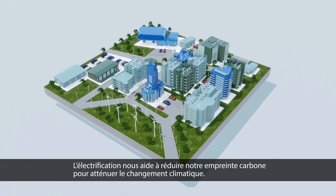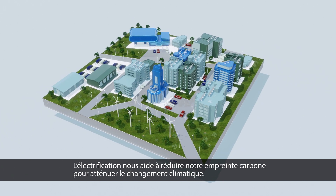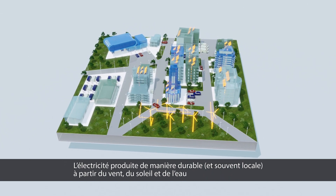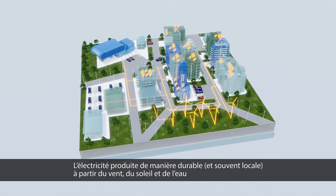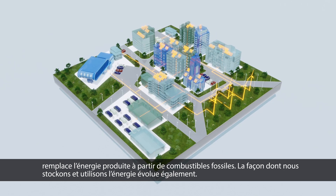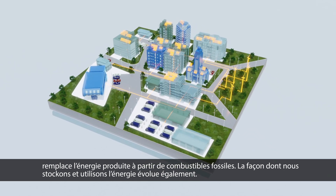Electrification is helping us to lower our carbon footprint to mitigate climate change. Electricity generated sustainably, and often more locally, from wind, sun, and water is replacing power made from fossil fuels. The way we store and use power is changing, too.